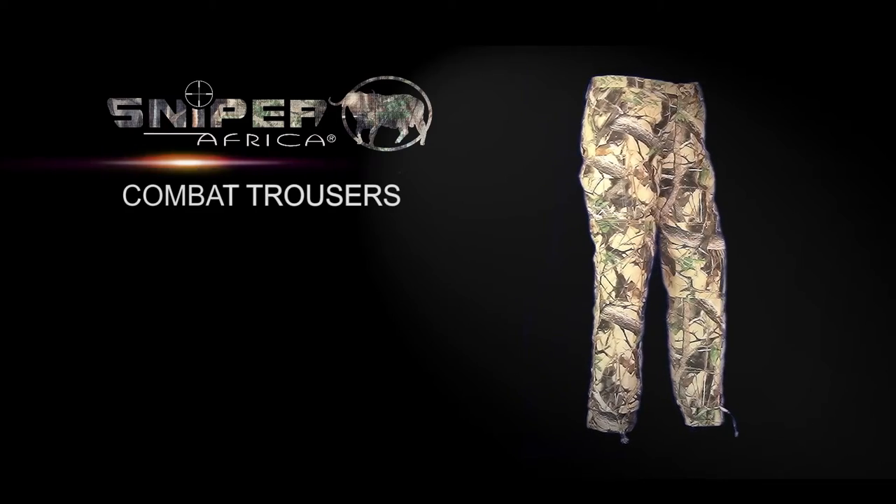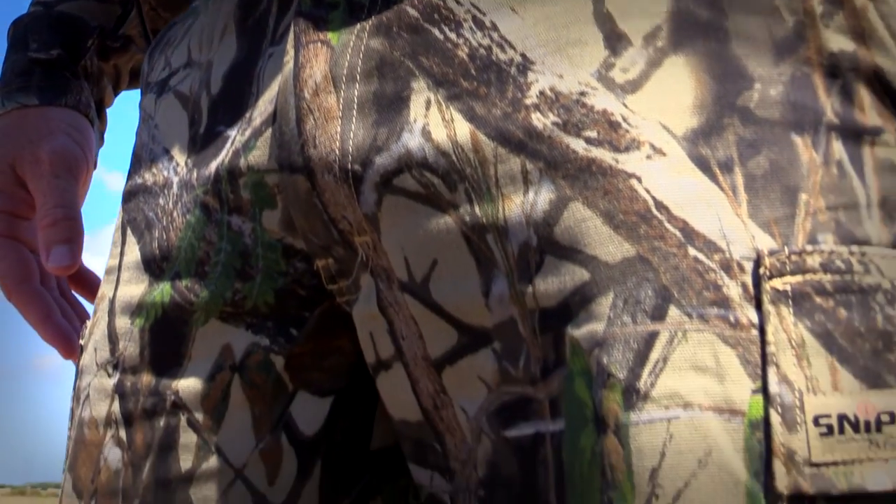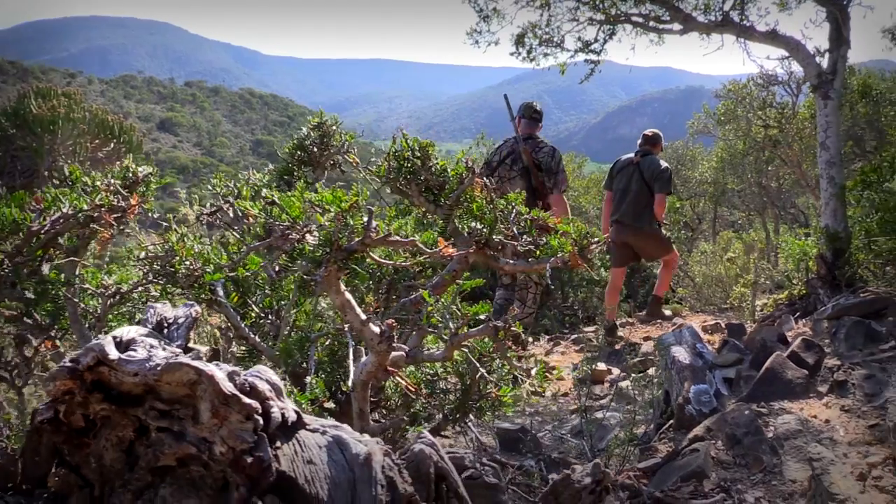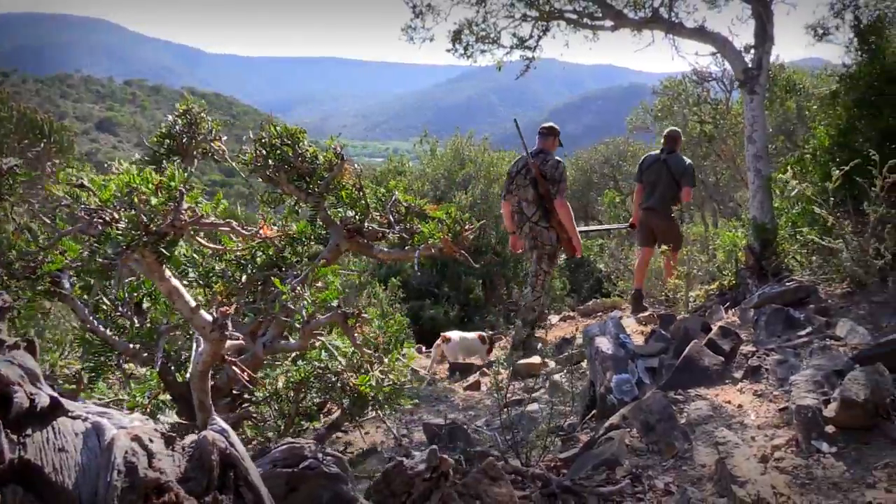Hello and welcome back to Sniper Africa TV. On today's show we're going to be talking about Sniper Africa's combat trousers. This is one product that I use on a lot of hunts and let me tell you why. These combat trousers are made from durable 100% cotton, they are heavy duty yet quiet and comfortable.